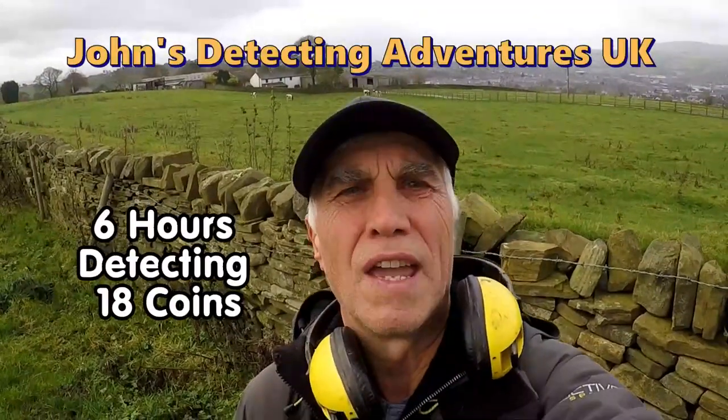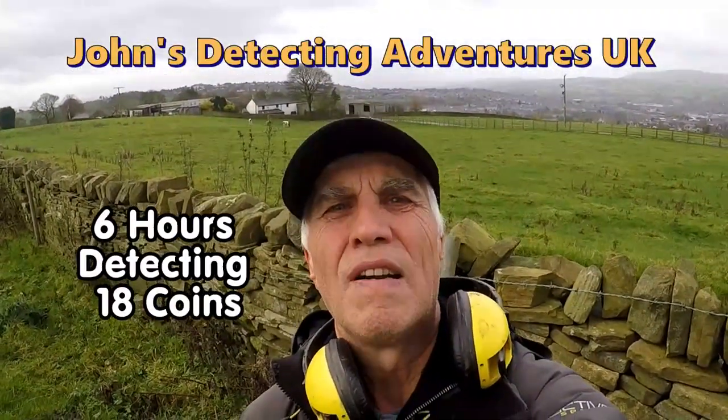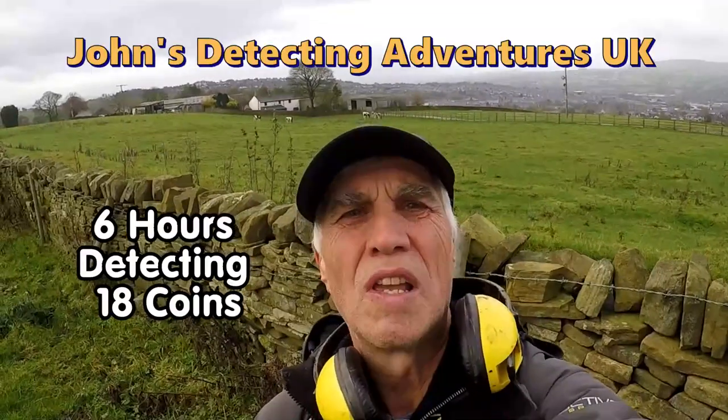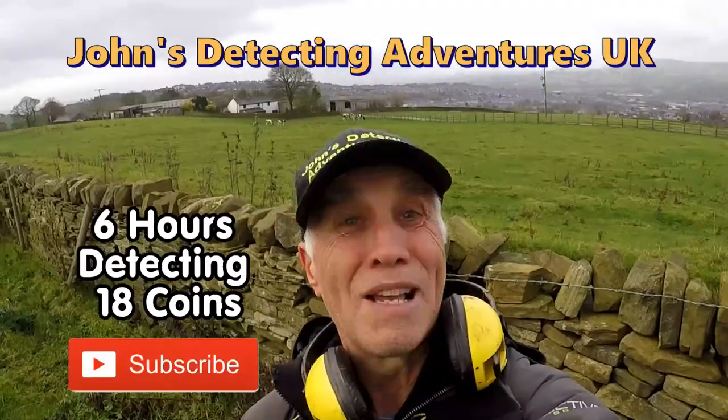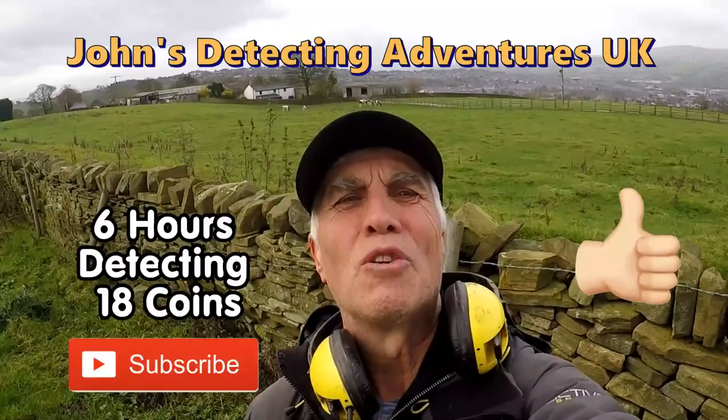We've come to the end of another Metal Tech Team day. Found some great artifacts and coins. Thanks for joining me. Please subscribe if you like the video, pass it on, and press the notification button.